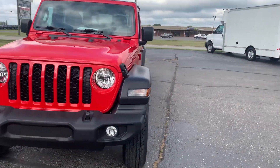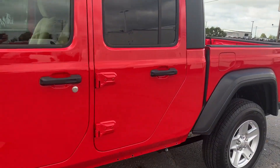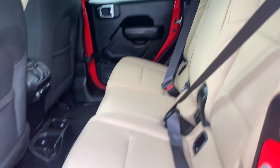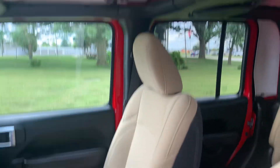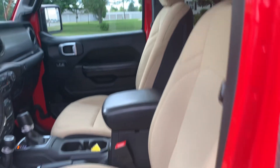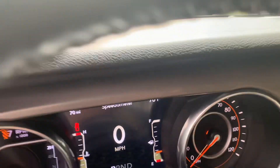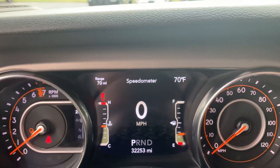We'll go take a look at the inside. Back seats are in good shape. Front seats look good. Got a little over 32,200 miles on it.